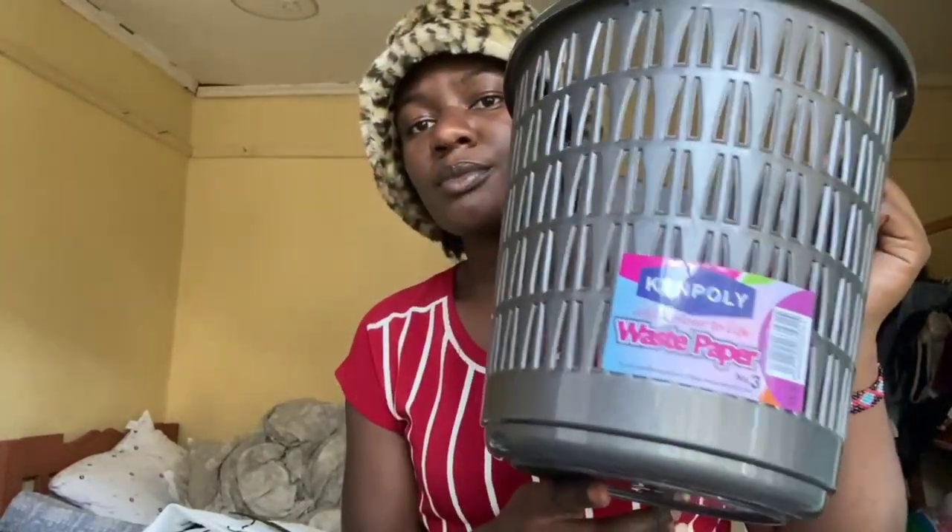I got this bottle for tomato sauce, but I will be using it for something else — I got this for 50 shillings. I got this dustbin for 100 shillings.